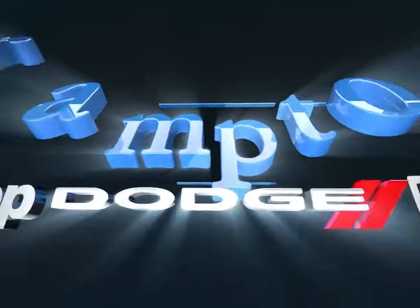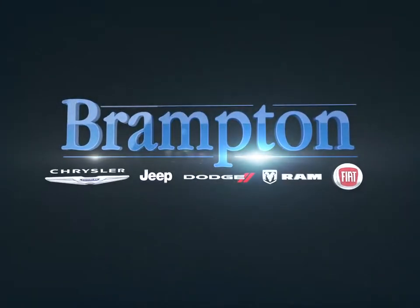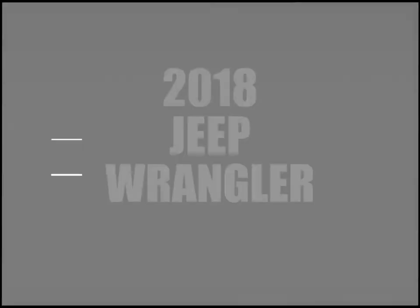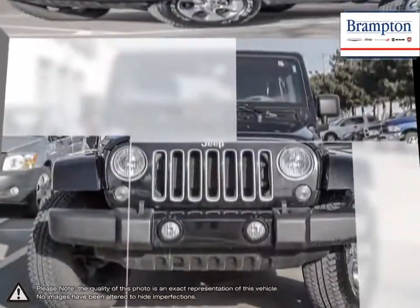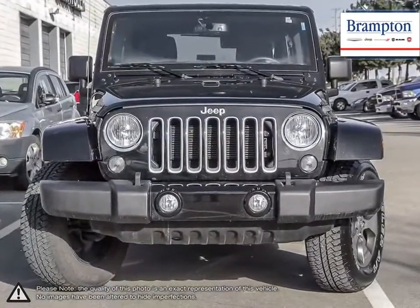Welcome to Brampton Chrysler. Today we're looking at a 2018 Jeep Wrangler. The Jeep Wrangler continues to be a success thanks to its unmistakable styling, free spirit attitude and uniquely versatile options.